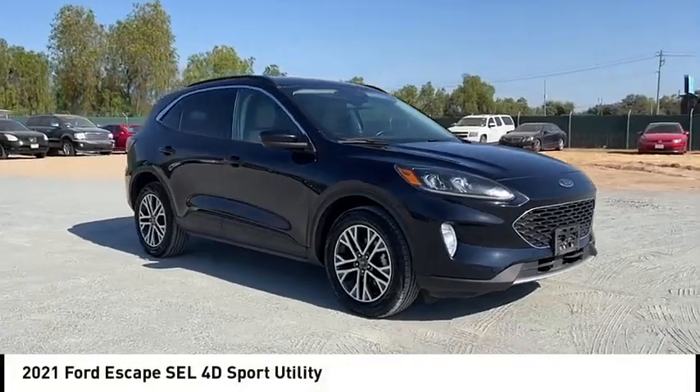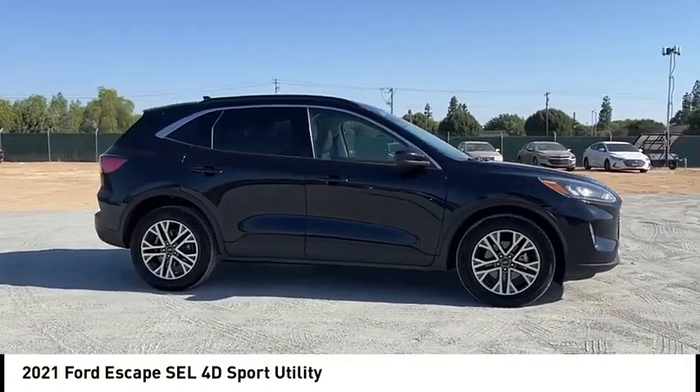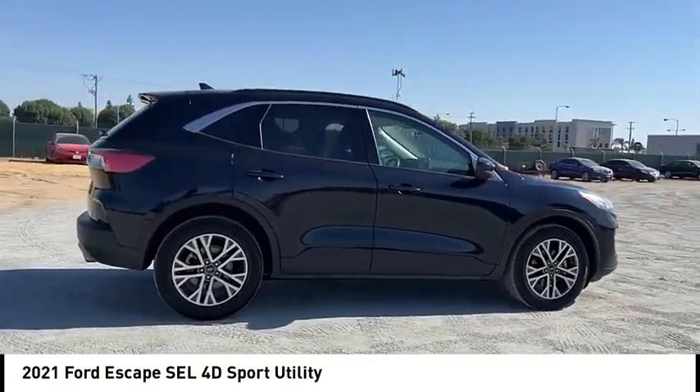Stop by and take a look at the 2021 Escape. Gas engines flex, tow, sip, and go with Ford Escape.